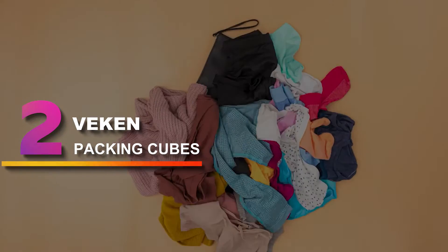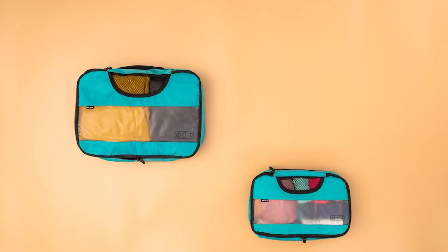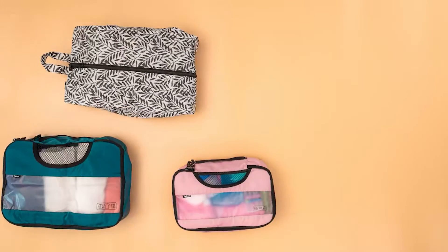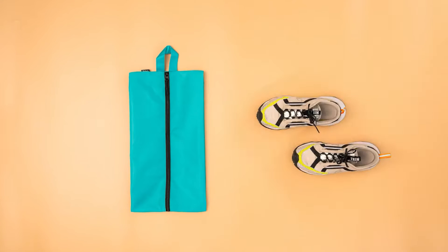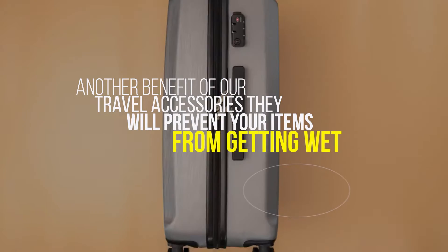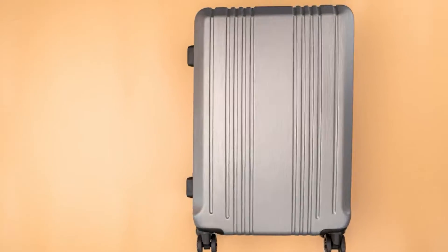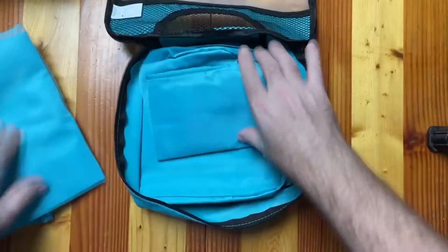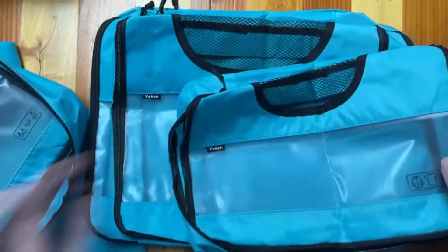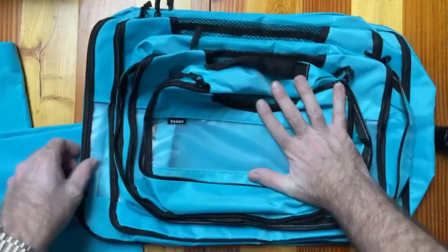Number 2: VEKIN Packing Cubes. This 6-piece packing set comes with 4 different sized packing cubes, a shoe bag, and a laundry bag. The material is made of durable nylon and is waterproof, so in case your bag gets wet, your belongings inside the packing cubes can stay dry. These luggage organizer bags keep your stuff dry even if your luggage or backpack gets wet. EVA is a new, environmentally friendly packaging material that is waterproof, sturdy, and recyclable. A unique logo is stamped on each organizer to identify what is inside, saving you time to locate what you are looking for in seconds.